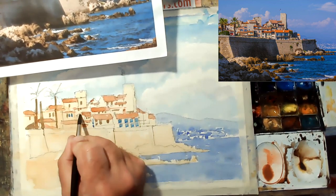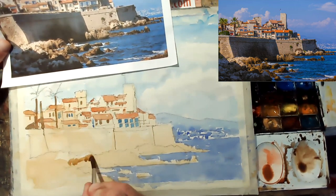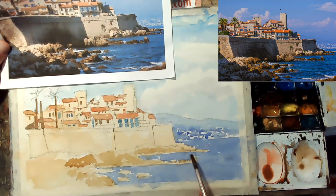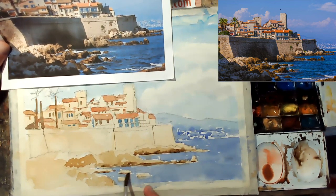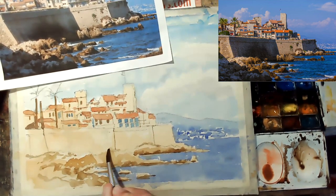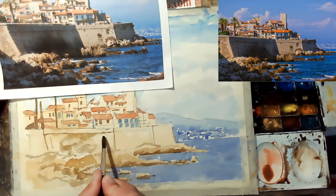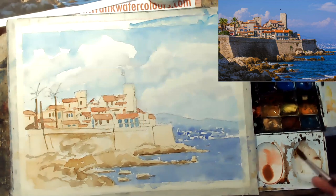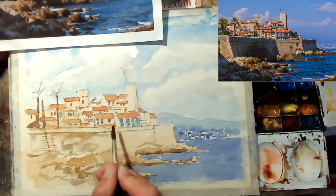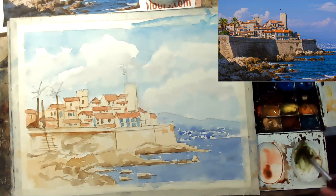I'm just keeping this fairly loose. I'm looking at the reference but I'm not following it exactly — I'm implying. And watercolour en plein air painting is all about implying. You've just got to do your own thing. Look at the subject and try to emulate it, but you're not a camera — you're an artist. Give it your own feeling, your own flavour, your own techniques. Just make it happen. That's the most important thing.